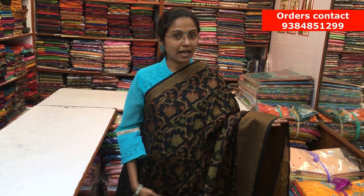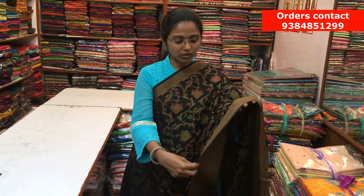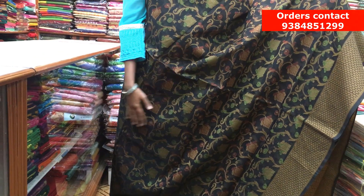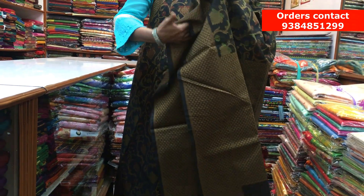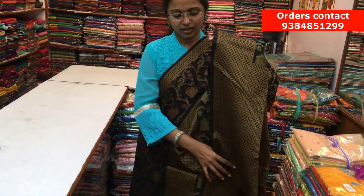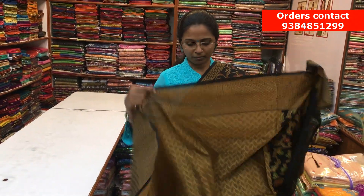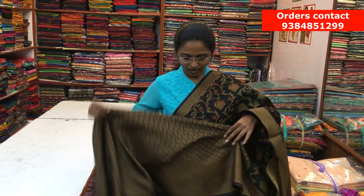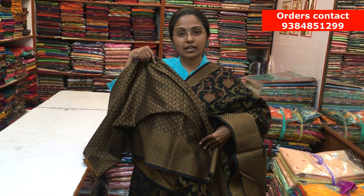It's a beautiful black color Chanderi cotton saree. On both sides, we have a thread-weaved border, and throughout the body, it's a beautiful floral pattern with a thread-woven design running along the saree. Here is the rich pallu and a nice jacquard blouse. The price of the saree is ₹1400.